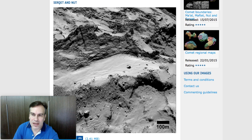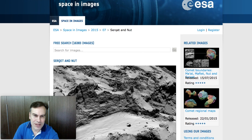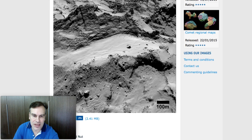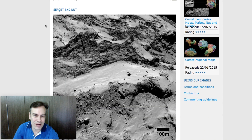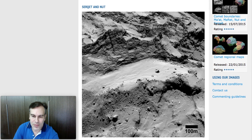If you're interested, I will show you the URL to the photo in this post so you can find it. It is from the ESA space agency, and unusually enough they call the region 'Serqet and Nut.' I have no idea why they say that — it sounds really strange.